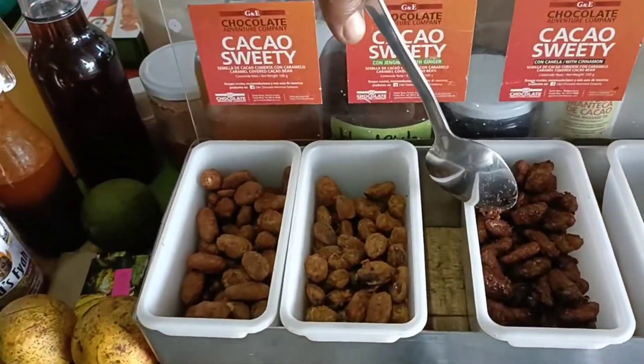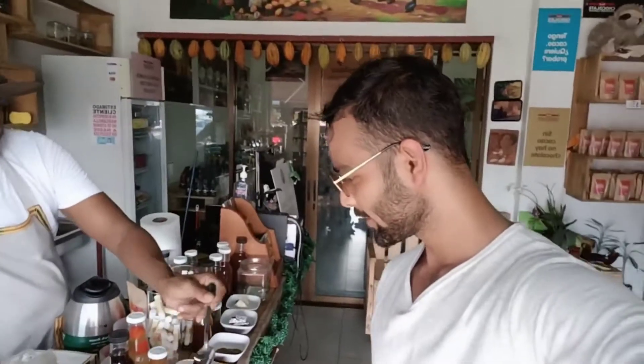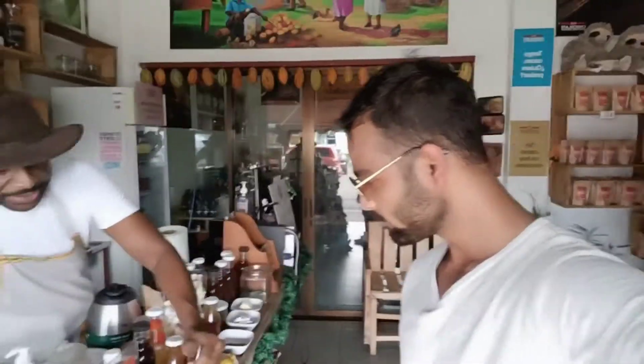Oh, I want to try this — can I? Yes! It's the roasted coffee cacao — you want to chew it. It's nice, absolutely different. Which is the next one? The other one is ginger. Ginger sounds good!